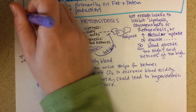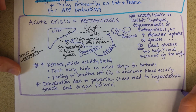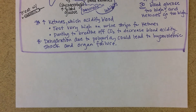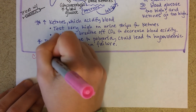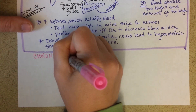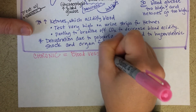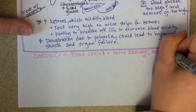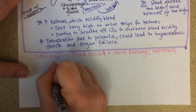Insulin resolves the high blood sugar. At the bottom, we'll talk about chronic complications of diabetes. These really come down to blood vessel and nerve damage caused by high blood sugar, as well as infections and poor wound healing. Blood vessels are damaged by chronic high blood sugar.